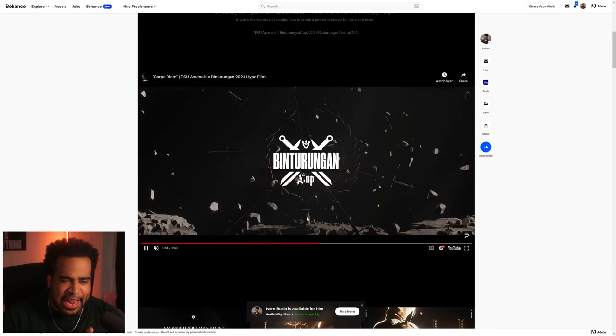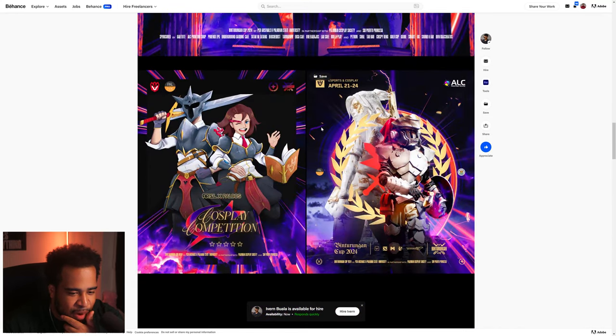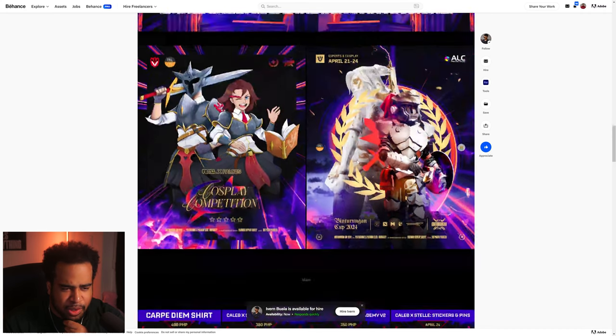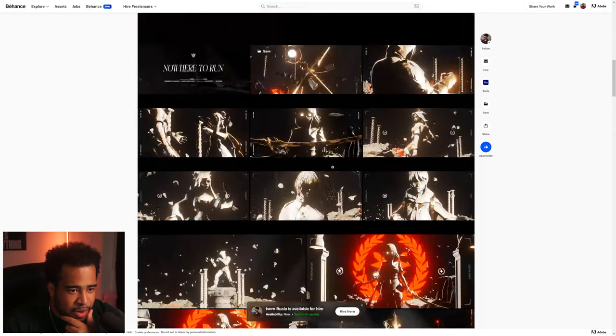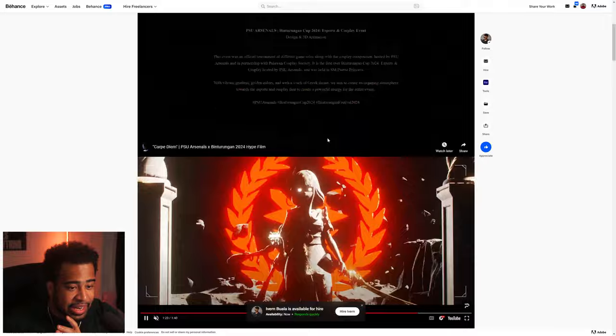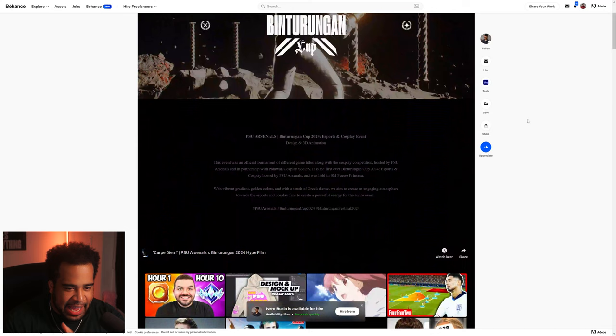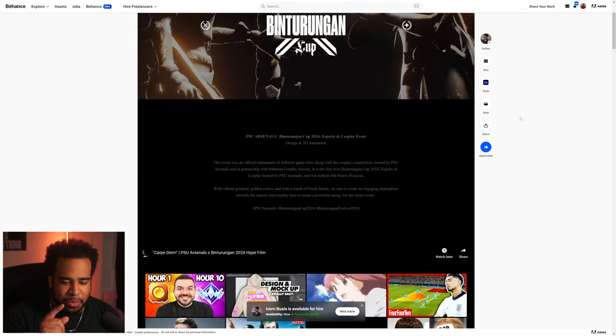This marbly, ancient-Greek aesthetic with an offset white-gold tone is really cool. As we go through, I appreciate the full-color direction that still features this marbled tone — the color correction did wonders. I wish you had shown a before-and-after frame of the color grading, maybe with a slider. That would make the portfolio more engaging and demonstrate the process more clearly.